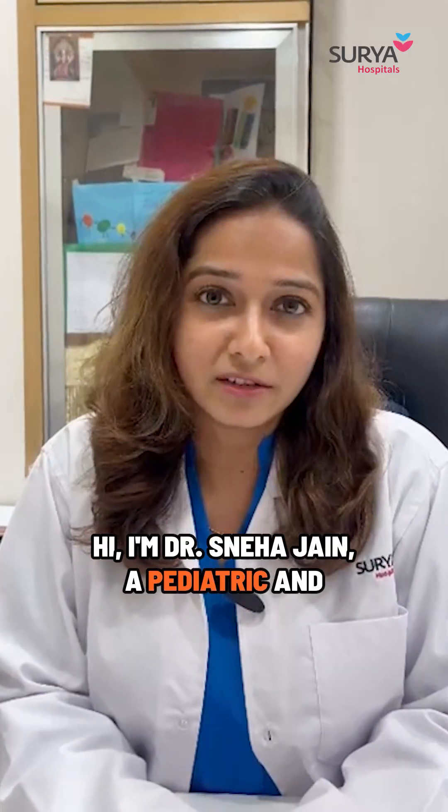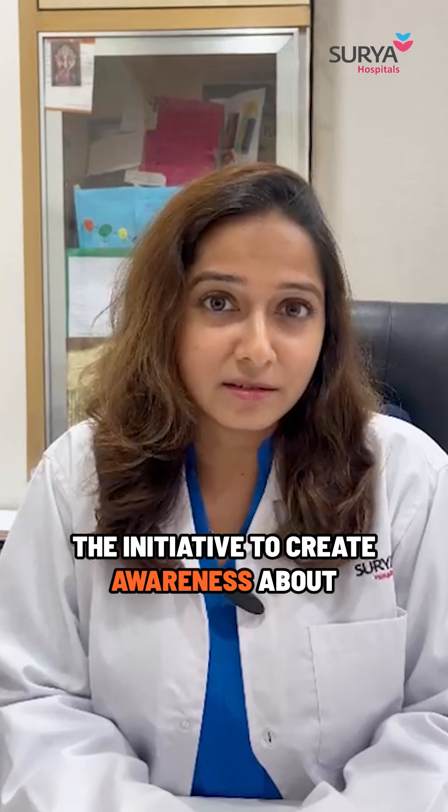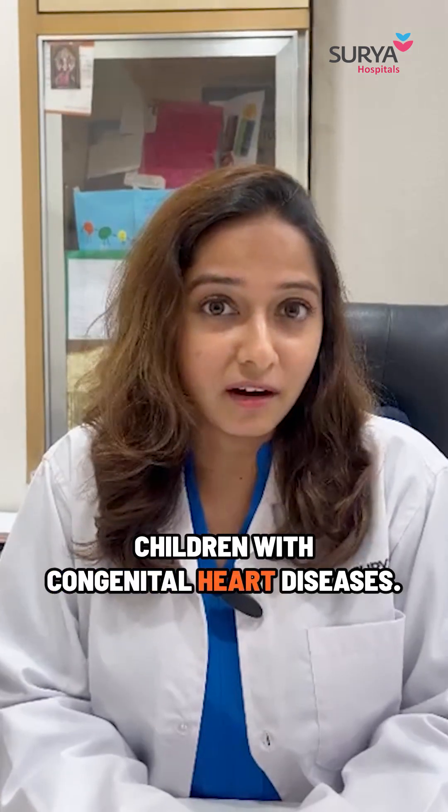Hi, I'm Dr. Sneha Jain, a pediatric and fetal cardiologist. On this World Heart Day, I would like to take the initiative to create awareness about children with congenital heart diseases.